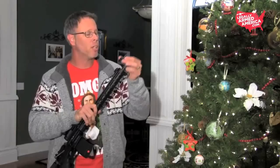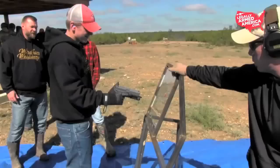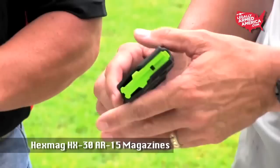Our next item is the Glass Assault Tool by XS Sights. This is a glass breaching extension that you can put on any AR-15 rifle — put it on the tip, and if you need to burst through glass, simply pop it with a gentle nudge and it will bust through. These are also available for handguns. Law enforcement are going to love these. As a civilian, I would have one on a handgun in my vehicle — if I'm ever in a crash and the electric windows aren't working, I can use this glass breaching tool to get out. A great item to stuff in a stocking.